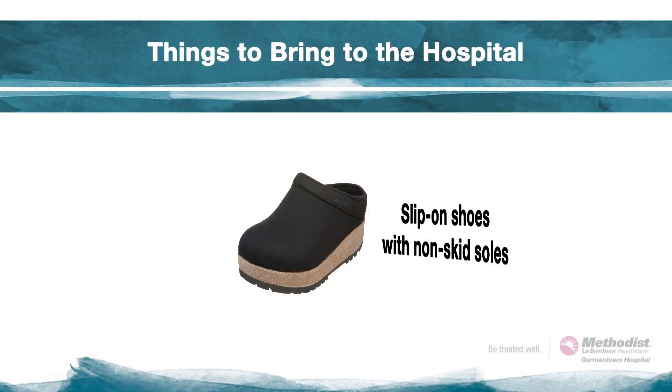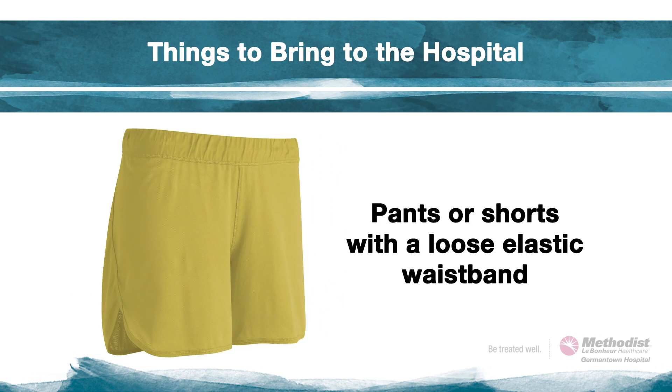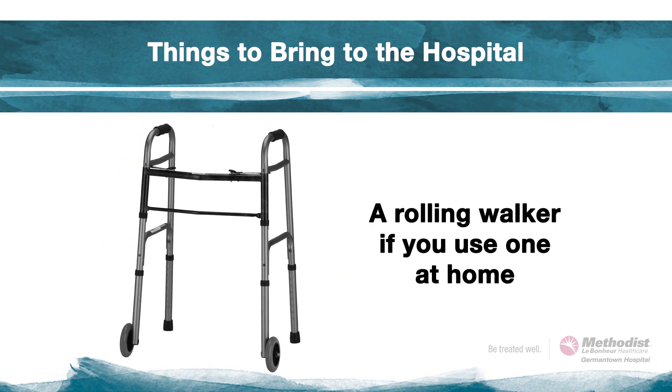To make your stay more comfortable, here are a few things you may want to bring: slip-on shoes with non-skid soles for when you leave the hospital, pants or shorts with a loose elastic waistband, and a rolling walker if you use one at home.